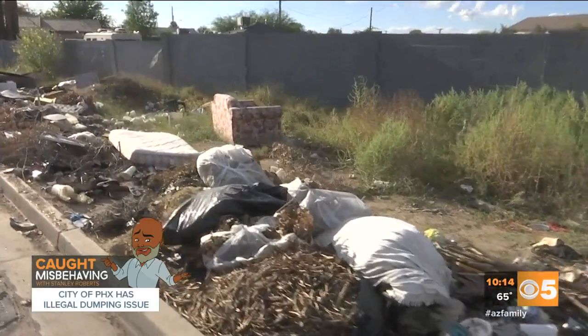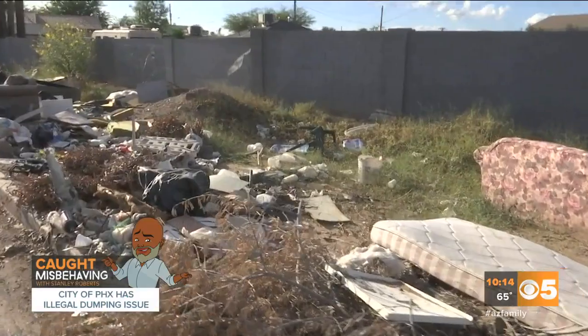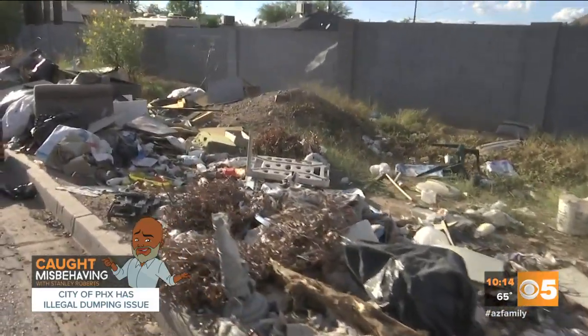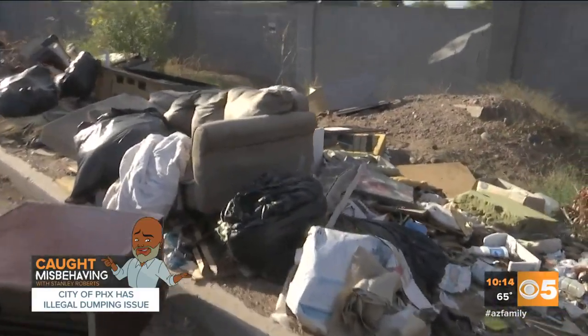One resident who lives across the street from the pile says as soon as it gets cleaned up, the very next week more dumping happens. Word on the street is the City of Phoenix Public Works could be setting up cameras in this area to catch whoever is dumping this trash.